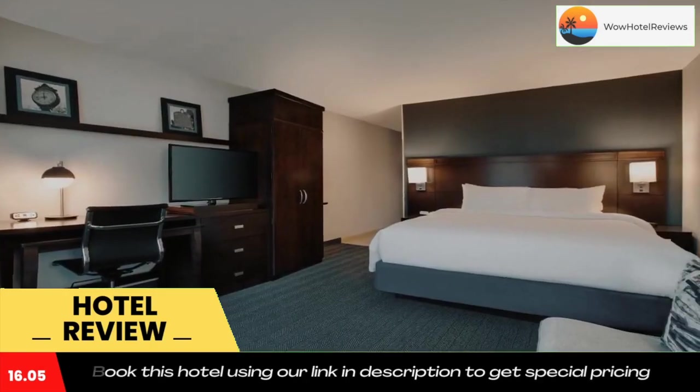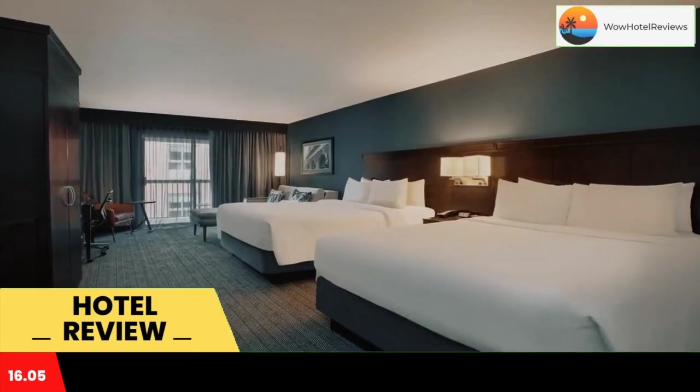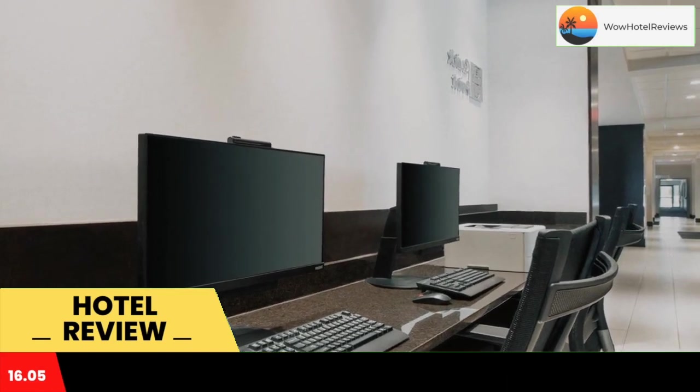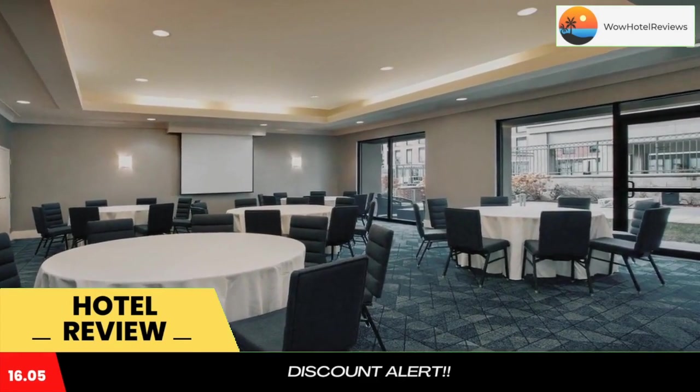News, weather, and airport updates are displayed in the lobby. Starbucks coffee is also available. The rooms at the Courtyard Worcester include a 32-inch LCD TV, a desk area equipped with an ergonomic chair and ironing facilities. Guests can enjoy freshly made coffee around the clock, thanks to the in-room tea and coffee maker.